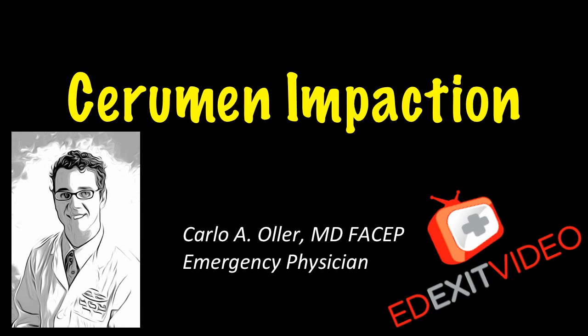Hello, this is Dr. Carlo Ogier, emergency physician and founder of edexitvideo.com. This video is about cerumen impaction, which is essentially an earwax plug in your ear.